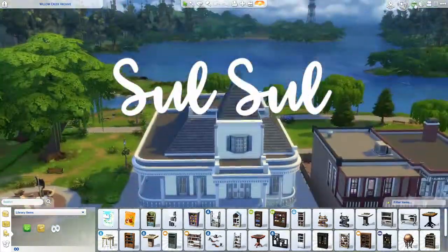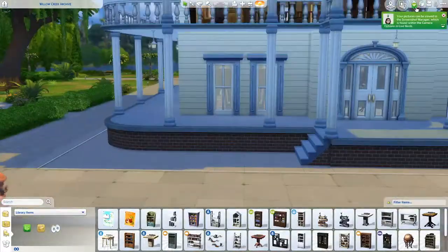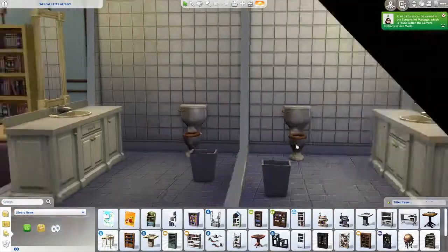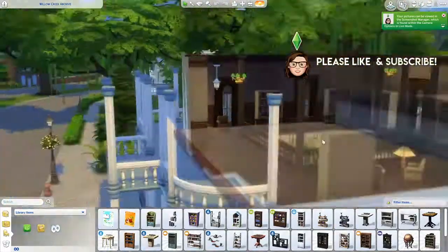Hey guys, it's me Margo. Welcome to part 12 of my Willow Creek Remodel Series where I am renovating or building every single lot in Willow Creek. If you would like more details on the requirements for this series, they are in the description box below.